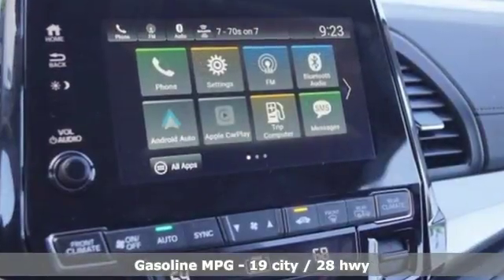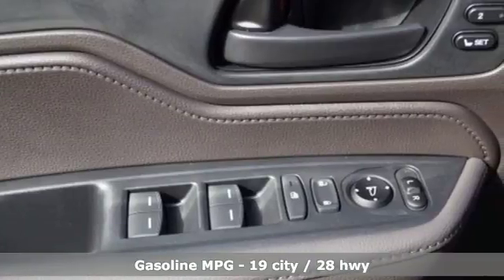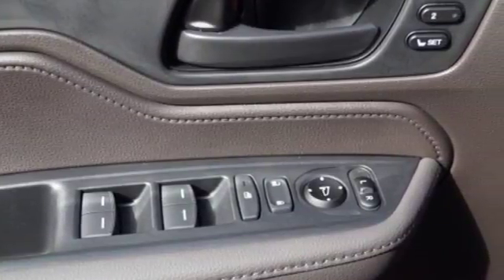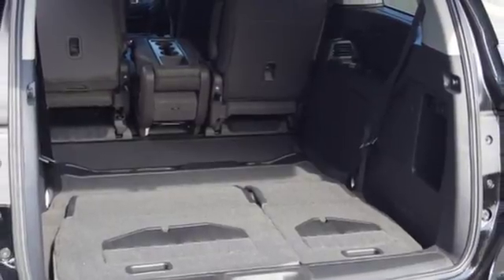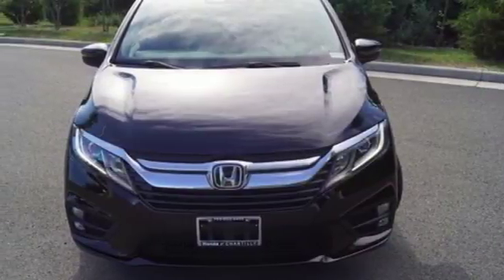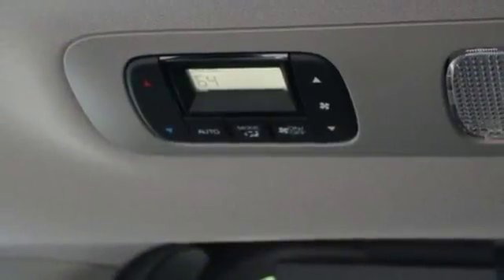Bluetooth streaming audio, power heated mirrors, front heated leather bucket seats, smart vent seat mounted airbag, smart entry key, dual zone climate control, V6 engine, power sliding and tilting sunroof, 4-wheel analog disc brakes, and automatic transmission.